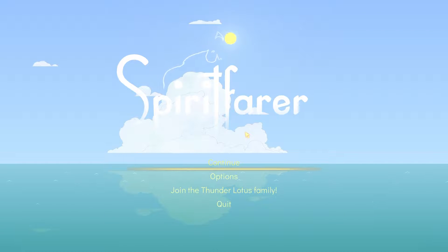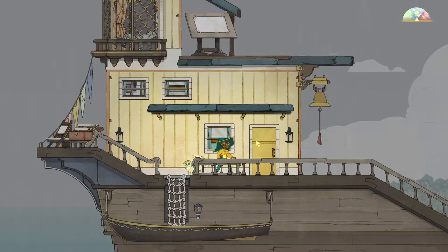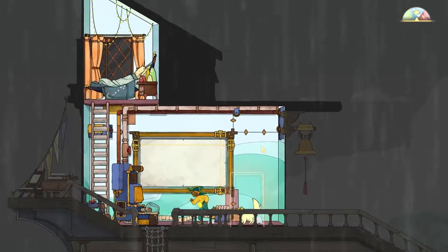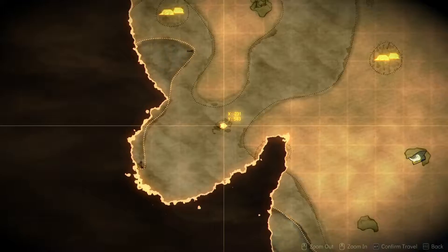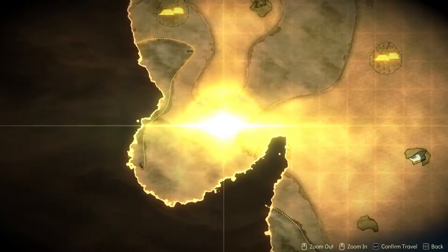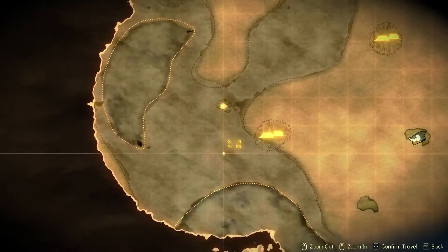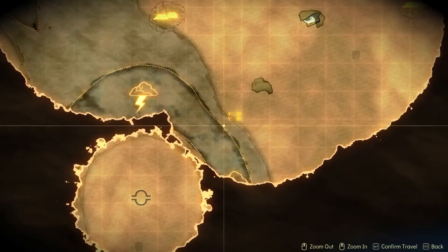Hello everyone and welcome back to another episode of Spiritfarer. Today we're going to see Albert about the boat upgrade. It's a rainy day so everyone will be inside. Let's try sailing back to Albert — we've unlocked a bit more of the map. There are some more storms around.